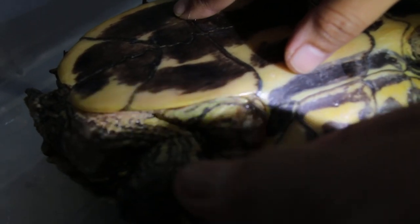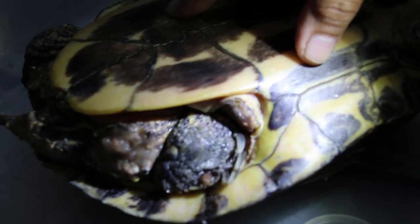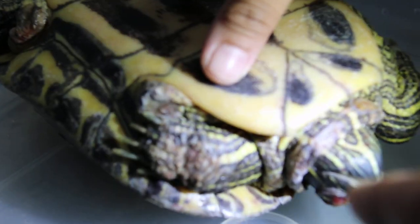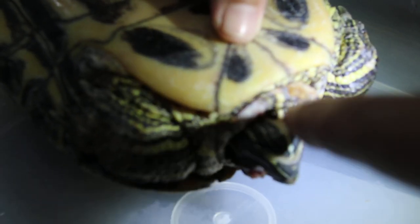Even the paws also have wounds — the front also. I think the male was trying to mate with her. The neck also — actually the neck further in — there's a wound.